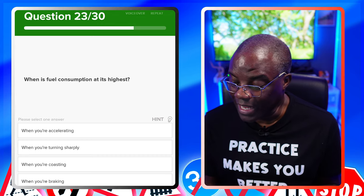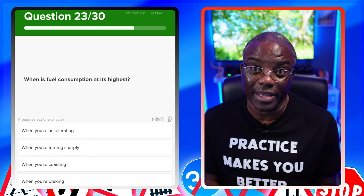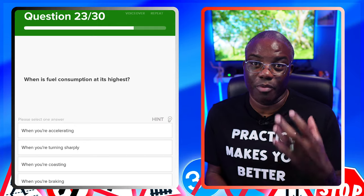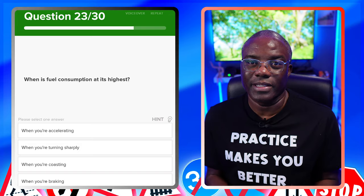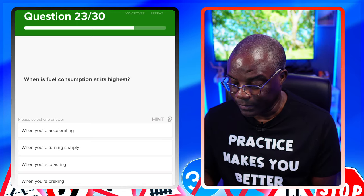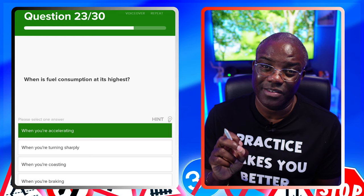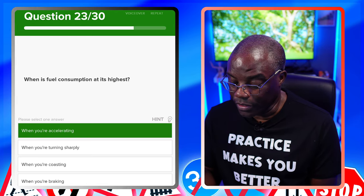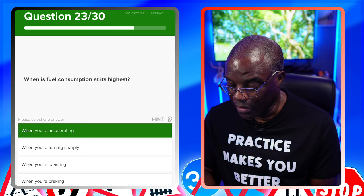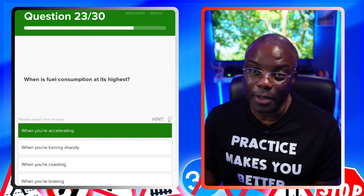When is fuel consumption at its highest? When you accelerate — that's the one to mark. When you're turning sharply? No. When you're coasting? No. When you're braking? No. It's going to be when you're accelerating, because you're actually burning fuel.